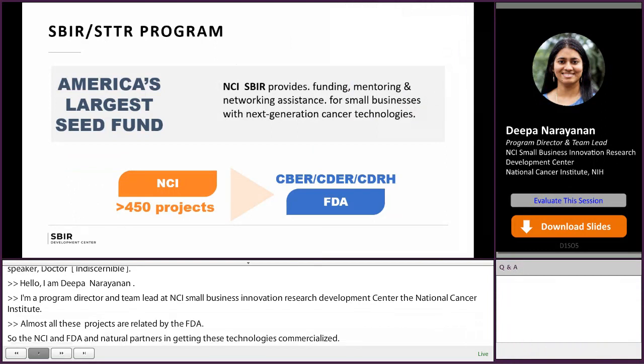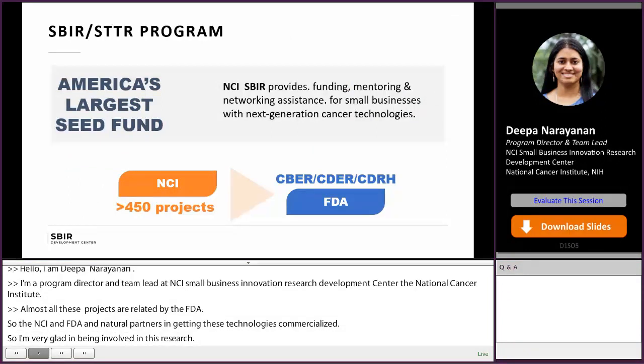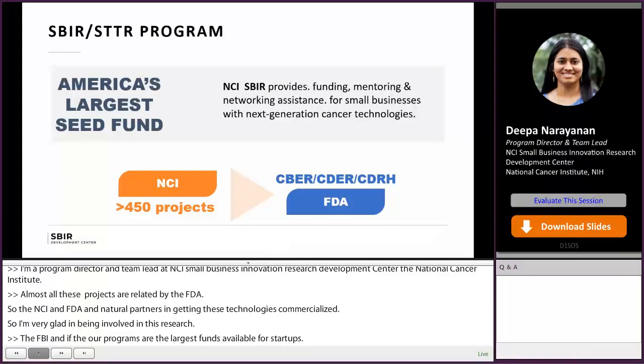The SBIR and STTR programs are the largest seed funds available for startups. In today's talk, I will talk about what these programs do, how they are managed at NCI, and a few tips to write a successful SBIR application.